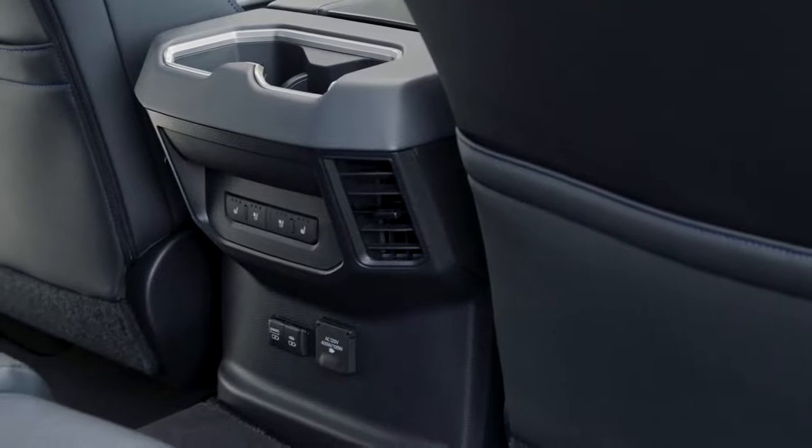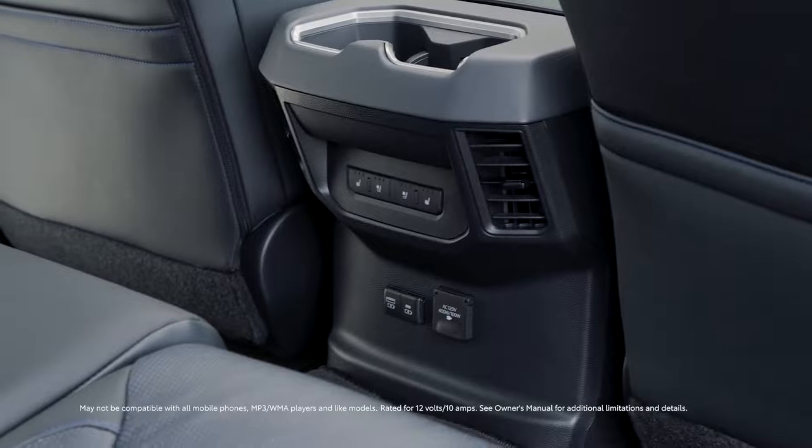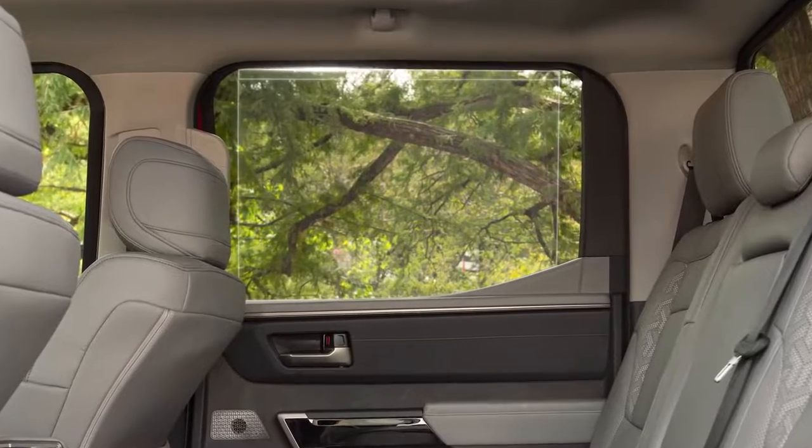Comfort and convenience can be found back here as well, with available dedicated rear climate controls, USB and power options, and even available private jet-style rear sunshades.